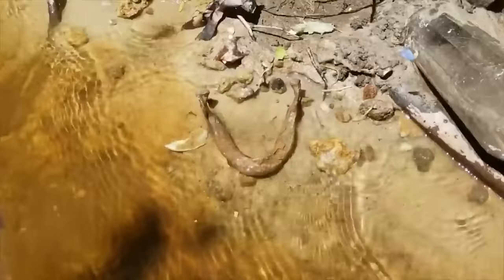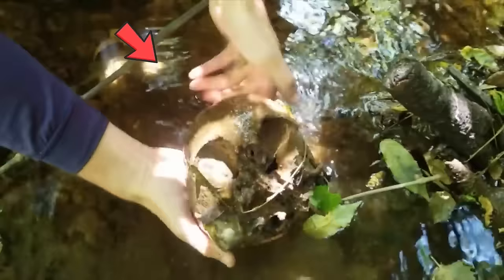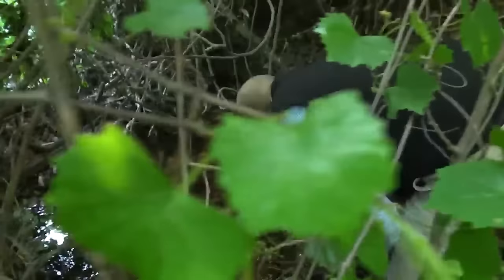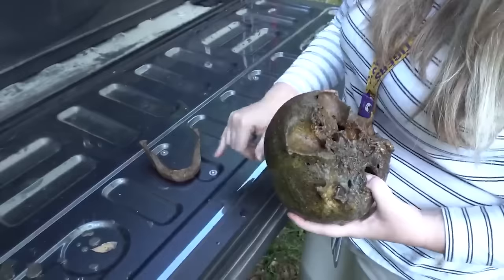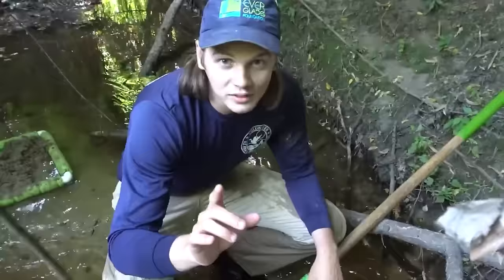That looks like a human skull. That is a human jaw. Just a little further ahead, they found half a human skull lying in a corner. Spooked by the skull, they quickly called the police to hand over their discovery. The authorities retrieved the remains and took them for forensic testing. So pay close attention on your next trip — you never know what new discovery you'll make.